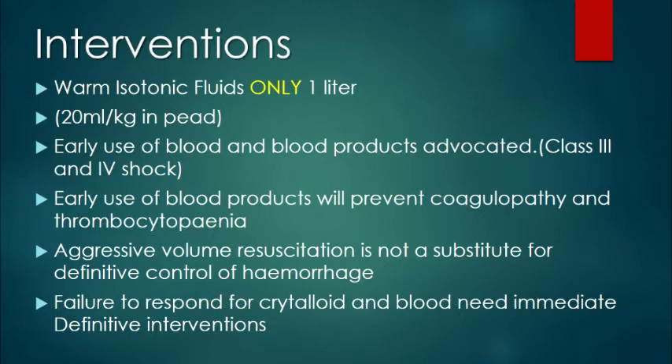Make sure you use blood early. With admission, if the patient is falling into category three, get blood. The early usage of blood products will prevent coagulopathy and thrombocytopenia, which are complications in trauma management later.